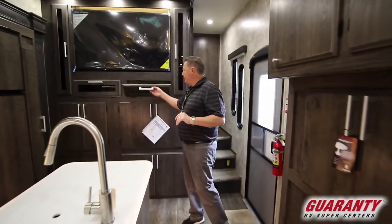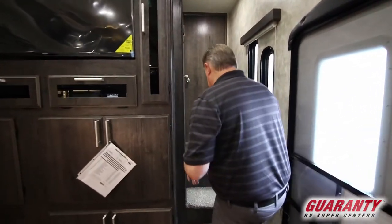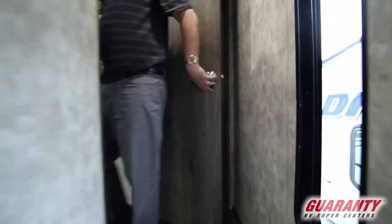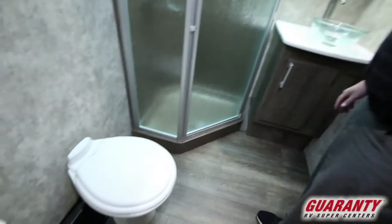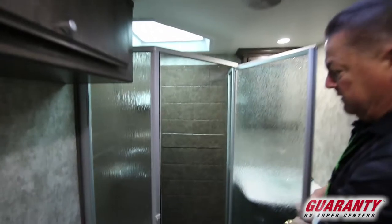Lots of cabinets throughout again. The large microwave, the big oven. Going upstairs — nice big bathroom area. Fantastic fan in the ceiling, skylight above the shower, corner glass shower enclosure with lots of room in there.